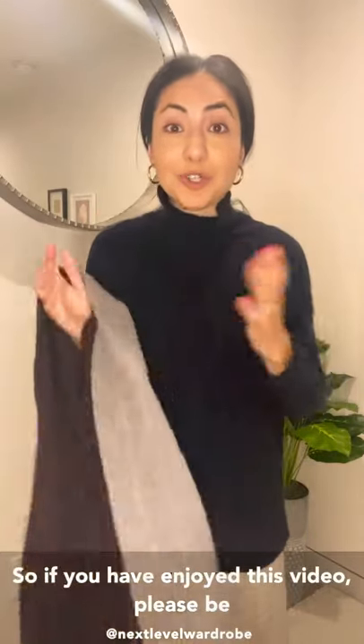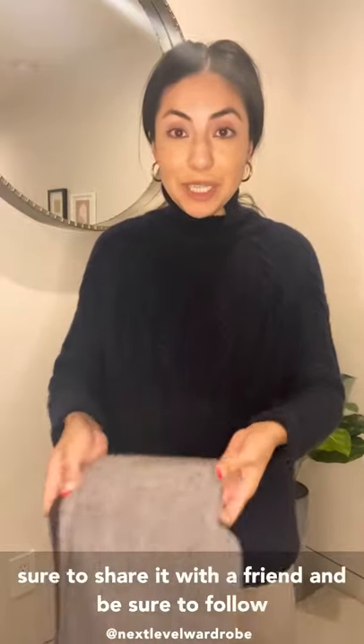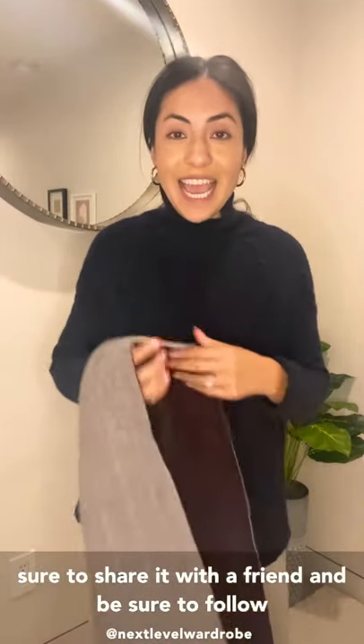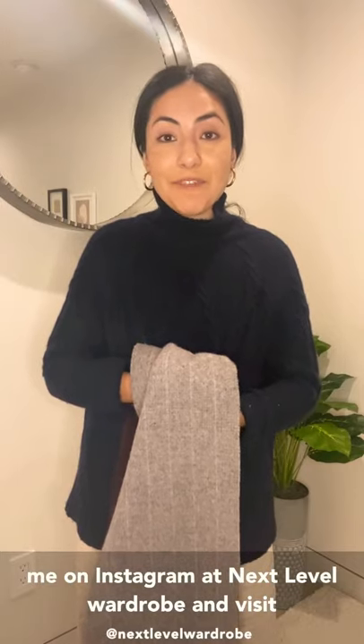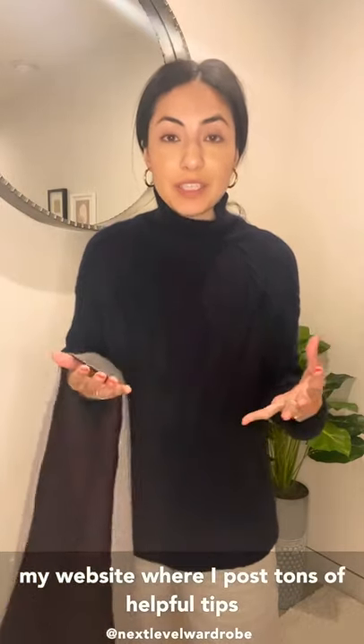If you've enjoyed this video, please be sure to share it with a friend, follow me on Instagram at Next Level Wardrobe, and visit my website at nextlevelwardrobe.com, where I post tons of helpful tips, recommended brands, and style stories.